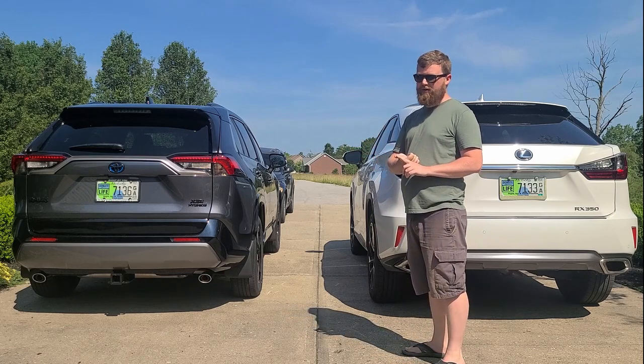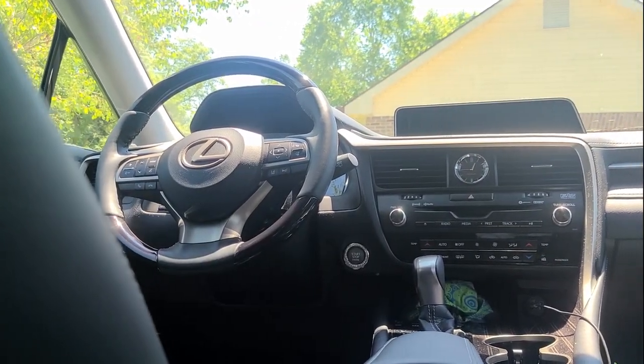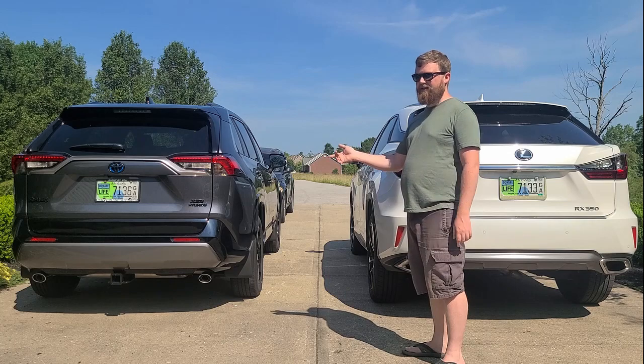Just a few things that this has that my RAV4 doesn't: panoramic camera — though you can get that in the Limited RAV4; heads-up display, which I think you can get in the RAV4 Prime Limited trim; and air-conditioned seats, also available in the Limited RAV4.